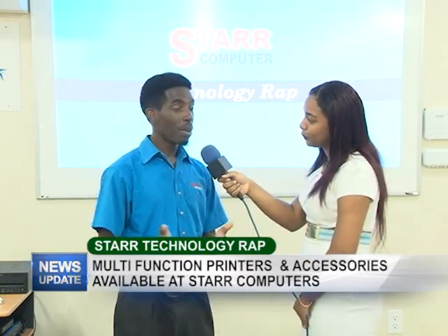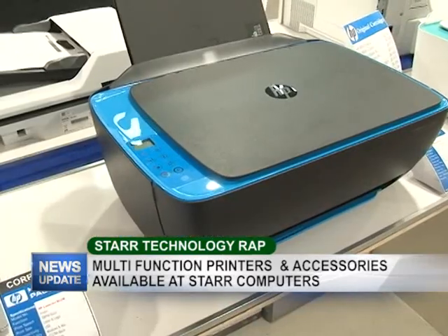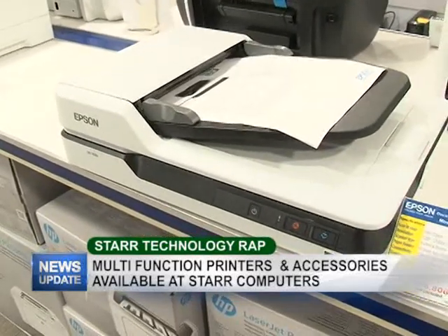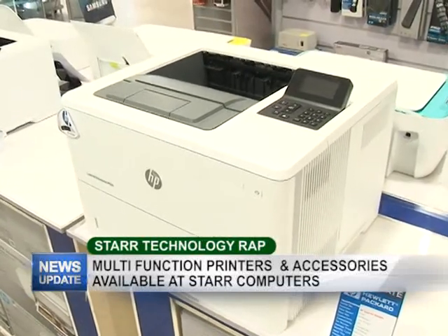Alright, thank you. Tonight we're talking about printers — we have really amazing printers available at Star Computers right now. We have the 3-in-1 printers, which is printer, scanner, and copier. These printers also come with a wireless feature which allows you to connect to your phone, your tablet, and print from there very easily, so you don't need a computer to actually use the printer.